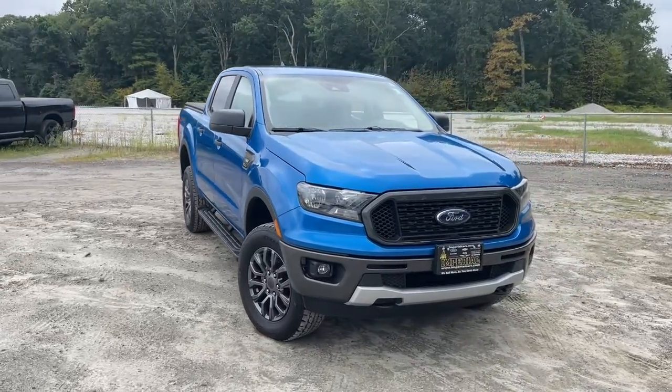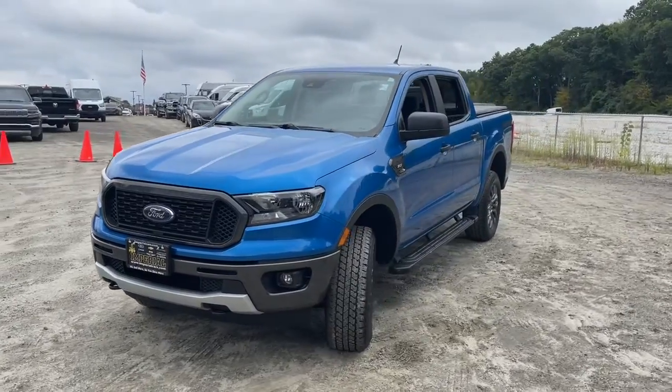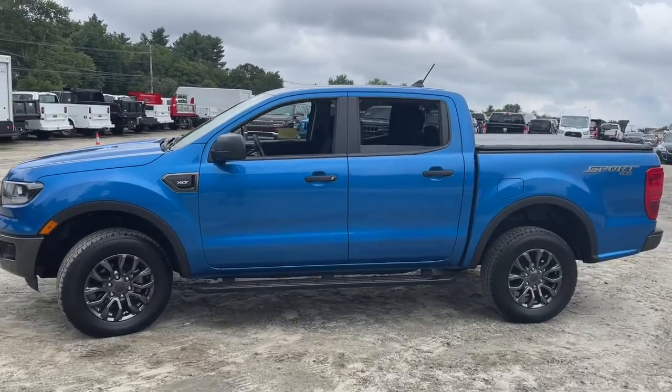Hop into the 2021 Ford Ranger. Get serious about your outdoor lifestyle. Take a closer look at this Ranger, the midsize pickup that's ready for work or adventure.